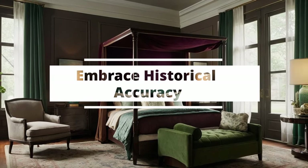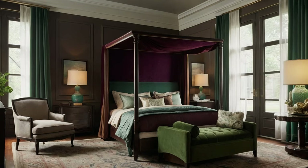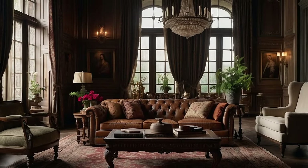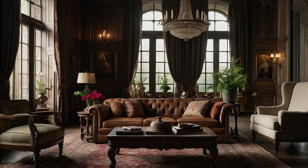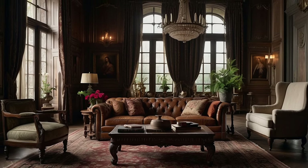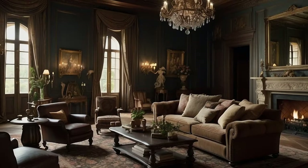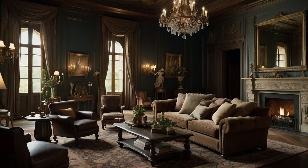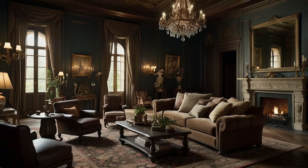Embracing historical accuracy in your traditional decor color palette is not just about selecting colors. It's about weaving a narrative that pays homage to the rich tapestry of the past. This approach requires a thoughtful examination of the eras and styles that inspire your decor, delving into the specific hues that define those times. Here's how you can achieve historical accuracy with depth and intention.